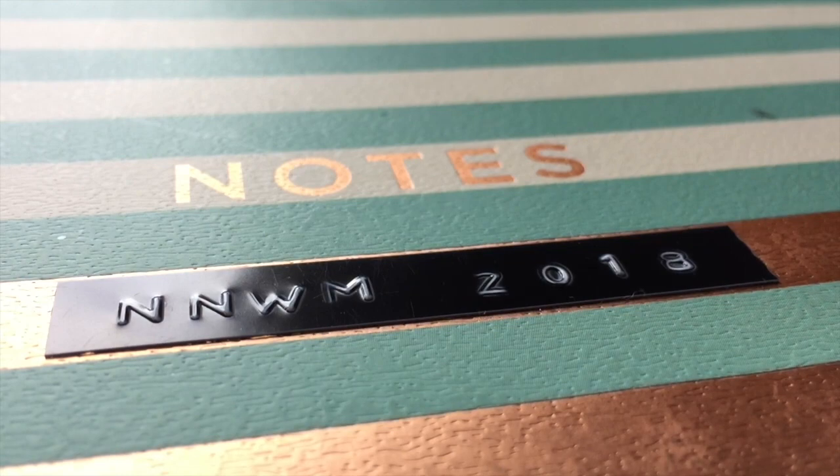And of course I had to add a little tag here that says NNWM for NaNoWriMo 2018, so I can have this archived and easy to find. This was the notebook that kicked off NaNoWriMo for me. It came out to 116 pages, but I think I didn't number the first four pages, so really it's 120.